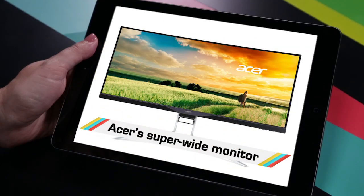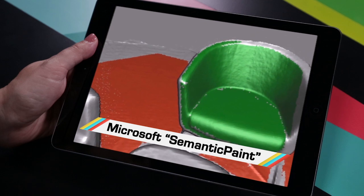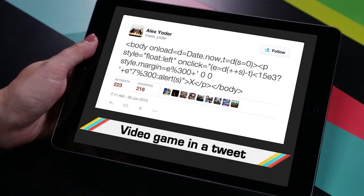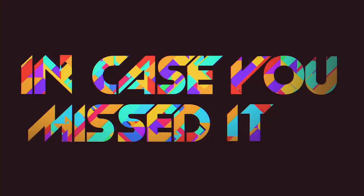While you were busy drooling over Acer's gorgeous new gaming monitor, you may have missed Microsoft's room mapping camera system, a video game that fits in a tweet, and this fun experiment with lasers and liquid nitrogen. Hey everyone, I'm Veronica Belmont and this is In Case You Missed It, where the stories are as fresh as Microsoft's original paint program.